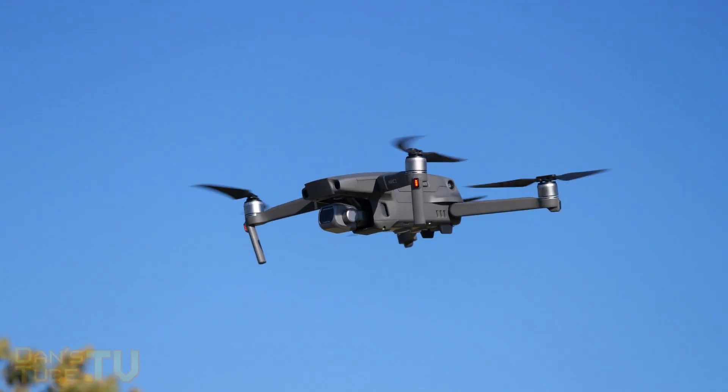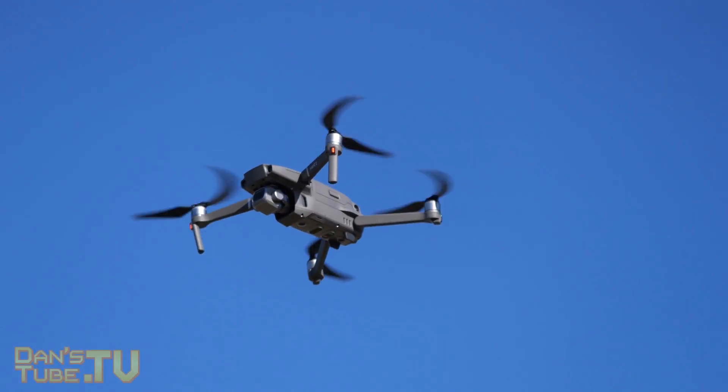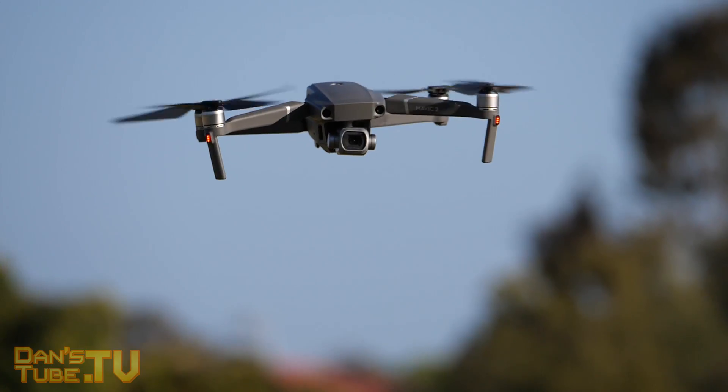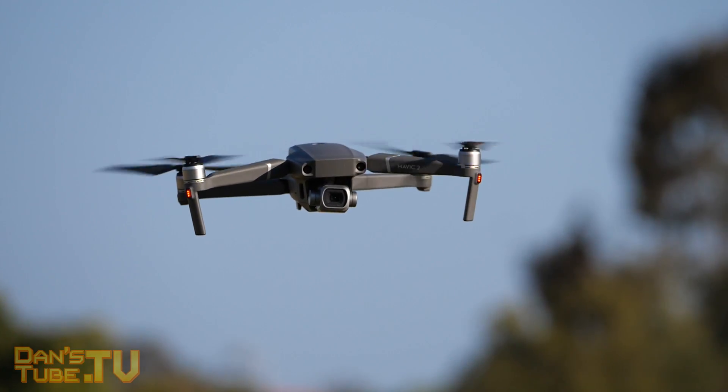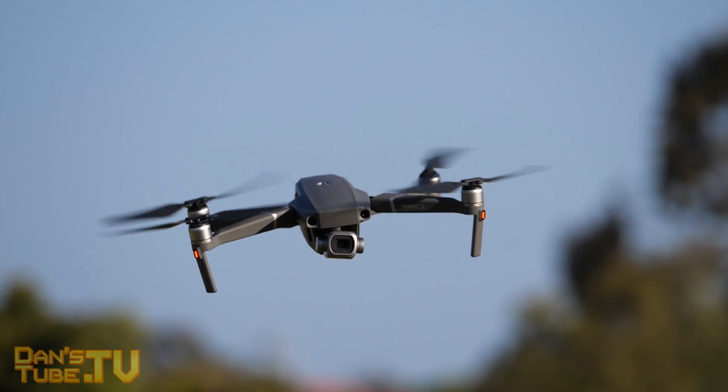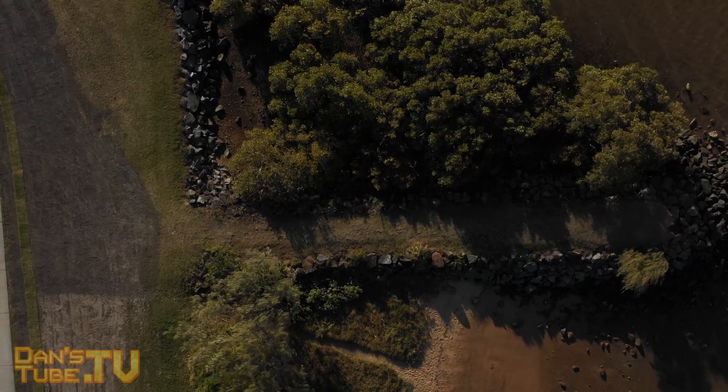What's happening internet family, Dan here from DansTube.TV and today I have a Mavic 2 Pro high wind test. Winds were up to 24 miles per hour, it was insanely gusty out there, but for some silly reason I decided well, let's test out the Mavic 2 Pro.